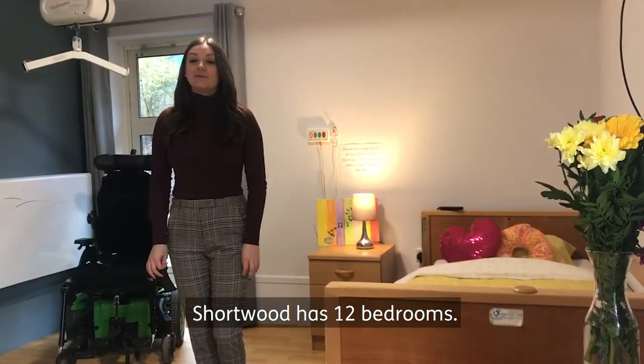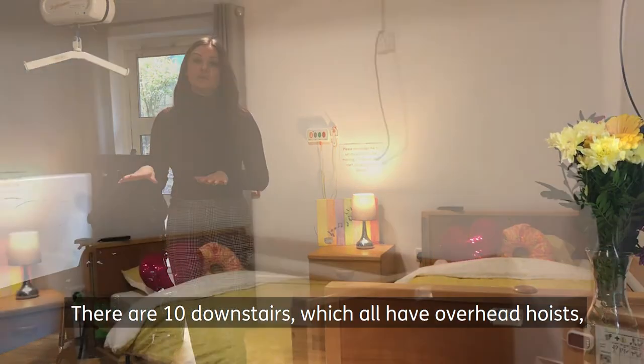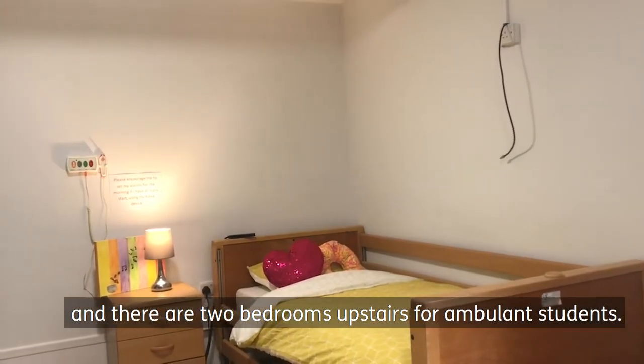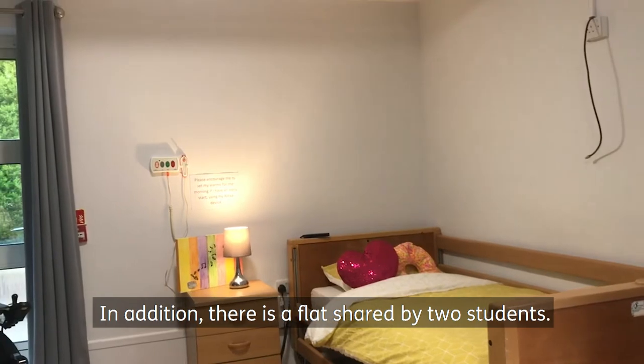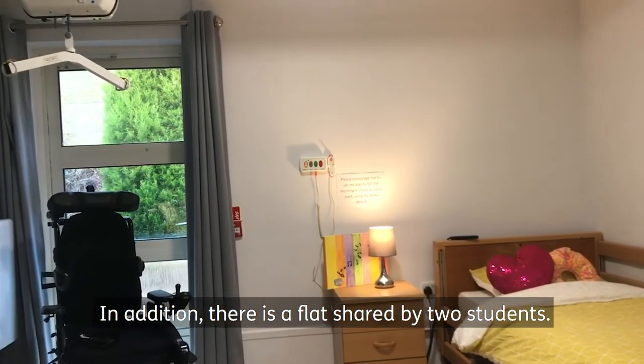Shortwood has 12 bedrooms within the residence — 10 downstairs, all with overhead hoists, and two bedrooms upstairs for ambulant students. Additionally, there is a flat which at the moment two students are sharing.